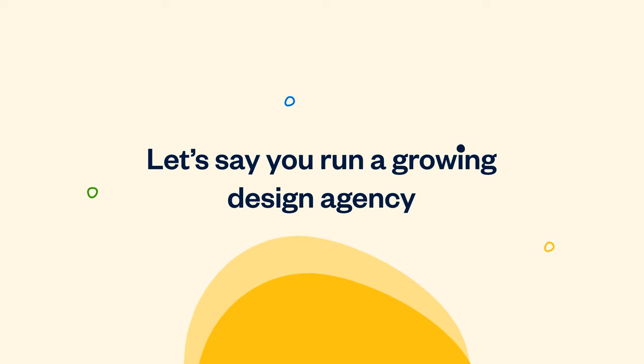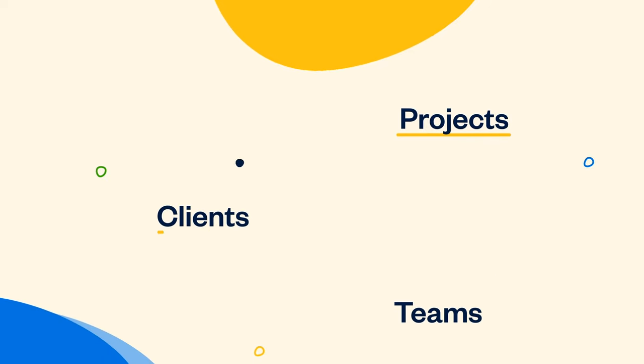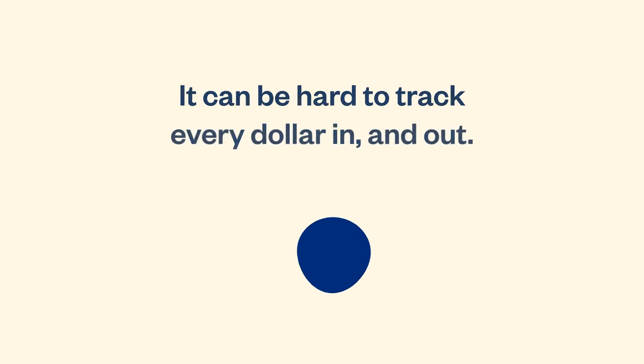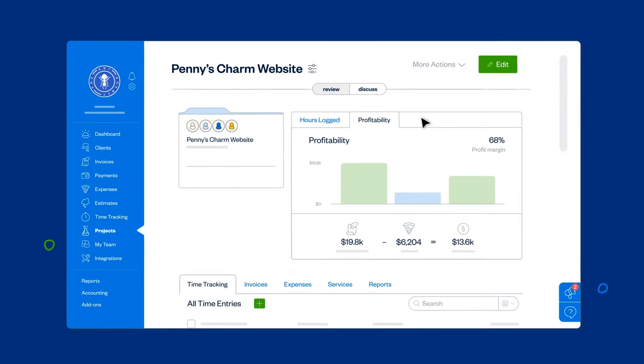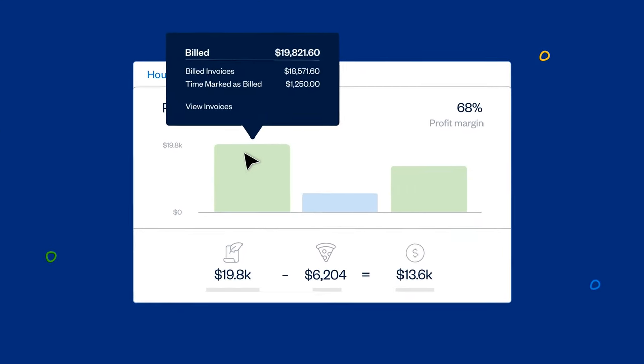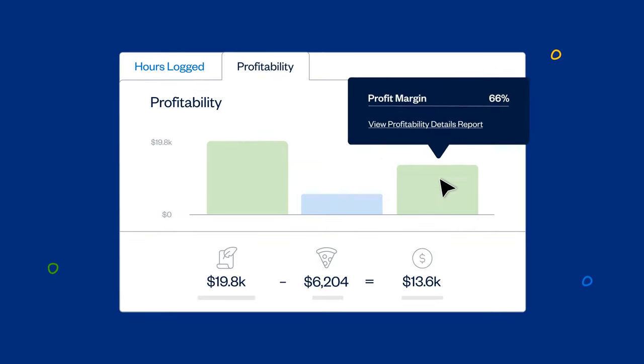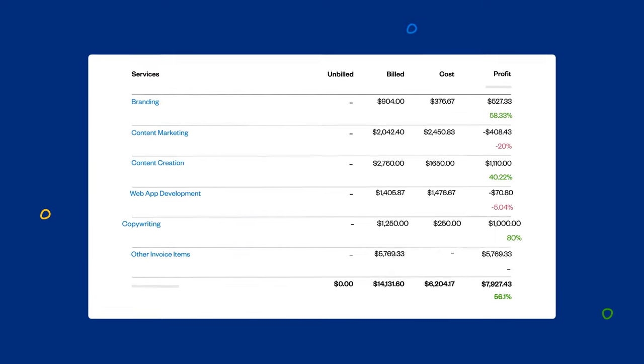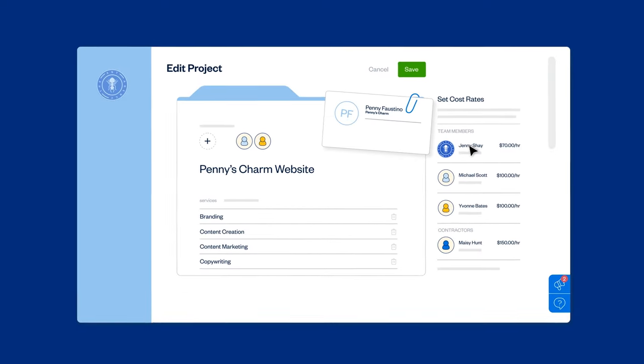Let's say you run a growing design agency. Between juggling projects, clients, and your team, it can be hard to track every dollar in and out. That's where project profitability comes in — you get an at-a-glance view of performance within each project, and detailed reports that show you which clients and work are making you money.